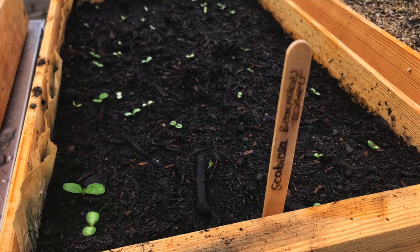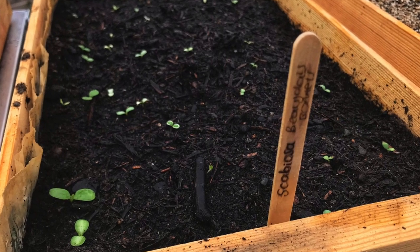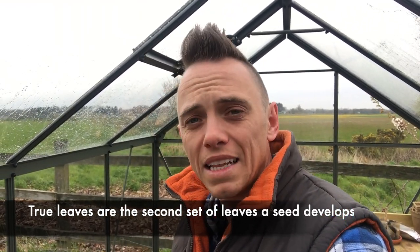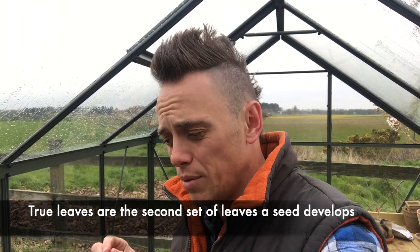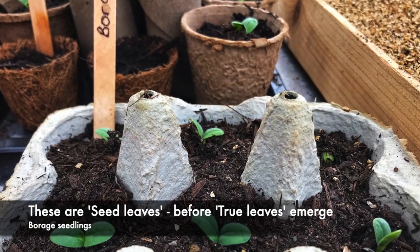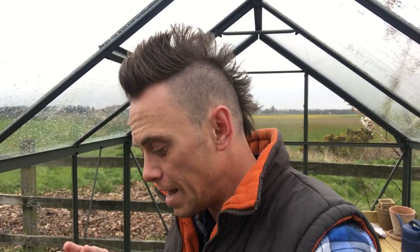If you have a look down here you'll see this Scabiosa I'm growing called 'Beaujolais Bonnets' — that's a red Scabiosa. These have started to germinate and they've got their true leaves. When a seedling grows you'll get its seed leaves, which look a little bit like tiny disks — really basic leaves that bring the seed to life and allow it to start to photosynthesize. Then you get the true leaves, which are the true shape of the end result. You want to prick them out once you get the true leaves, but that's probably a video for another time.